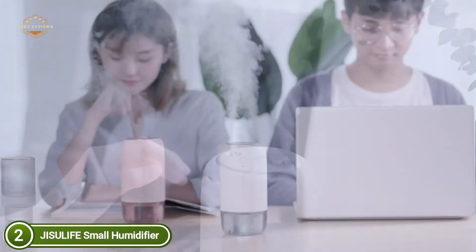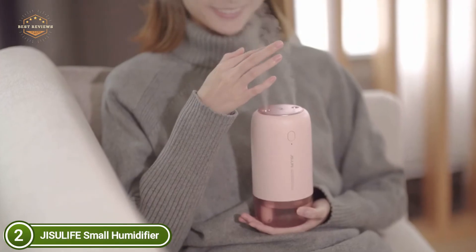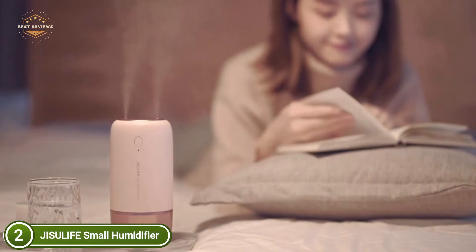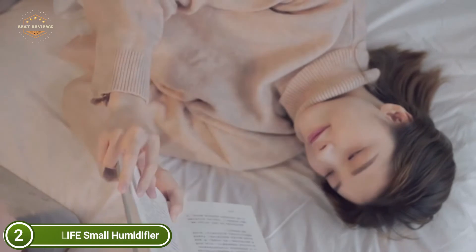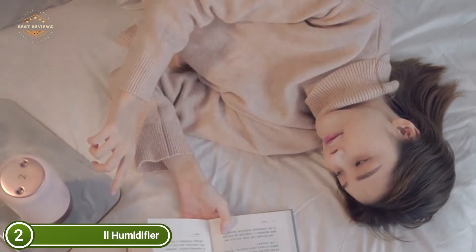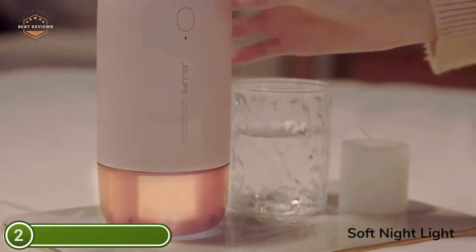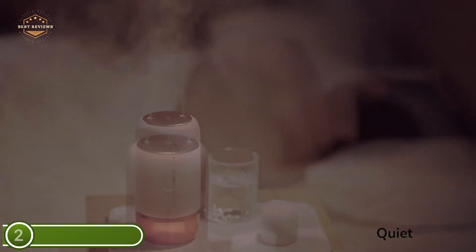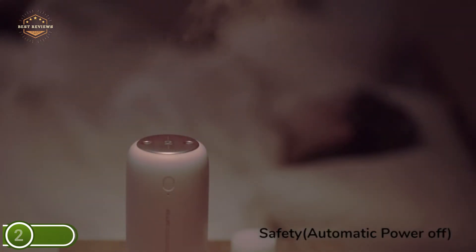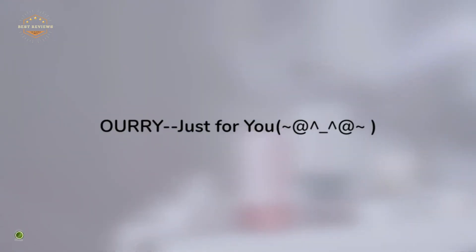The small USB humidifier is high-quality and user-friendly. A single button controls the entire function — one button controls both the mist and the nightlight, which makes life easier. The device has a built-in water level sensor that automatically shuts off the power when water drops below a safe level. The leak-proof nano design keeps you from spilling liquid. There are also two cotton swabs included to replace for free.